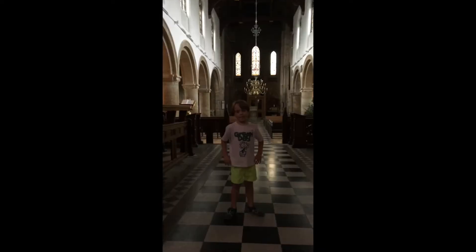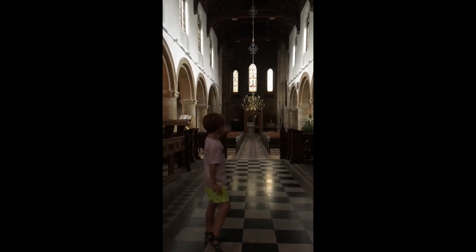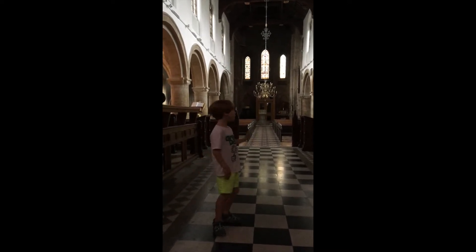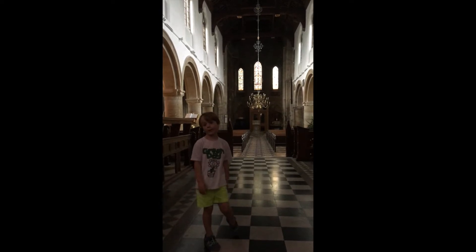Behind here we have got a nice carpet and all these little sofa things just down there. We have got the final cross that people will always see in this church up here. This is a view of the church looking down the aisle — you can see all the benches are nice and wooden and old, sitting there on their own so people can sit in a wedding or service.